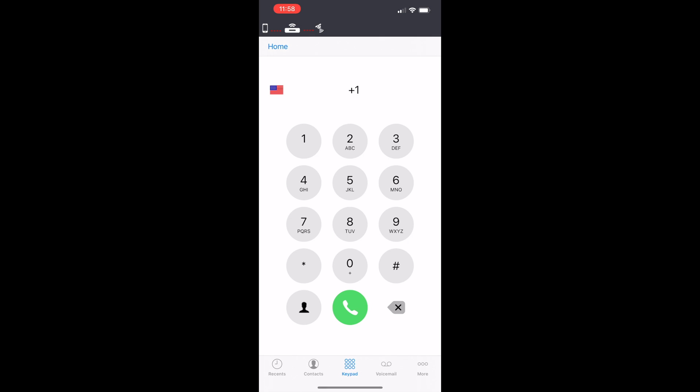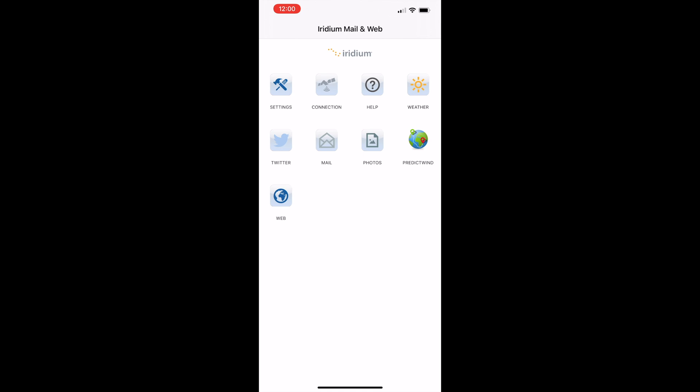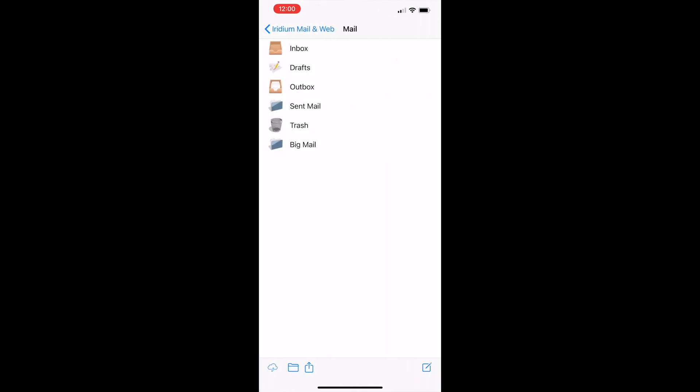This allows you to make satellite phone calls, send and receive satellite SMS text messages as well as text-based email through your smart device anywhere on the planet.